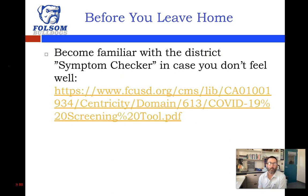Before you leave home, also make sure you're familiar with our district symptom checker in case you don't feel well. The great advantage of our hybrid model is that nobody should be compelled to come to school if they're symptomatic in any way. The symptom checker — I'll share this presentation with you so you can click on that link — is a good way to determine what might be seasonal allergies and differentiate that from COVID symptoms, and when it would not be wise to come in.